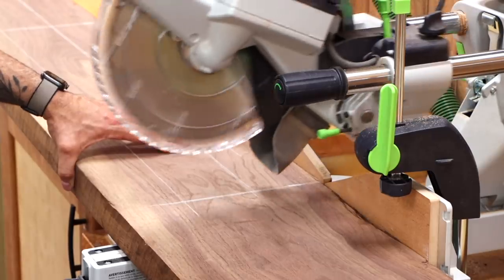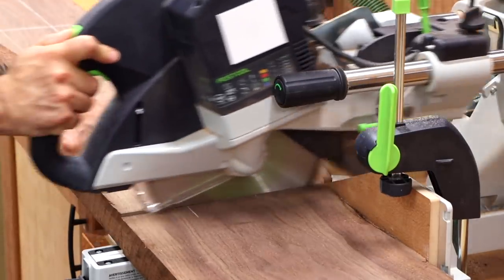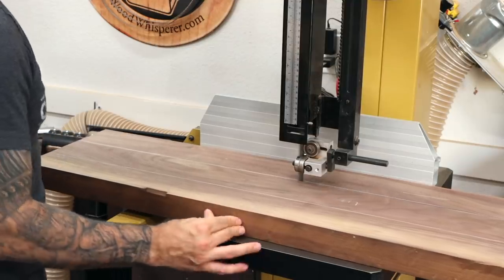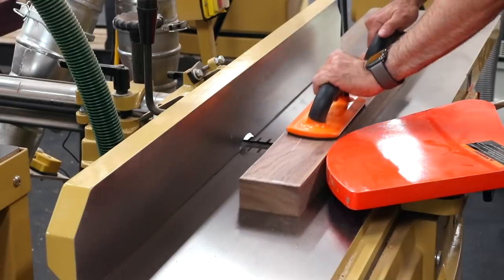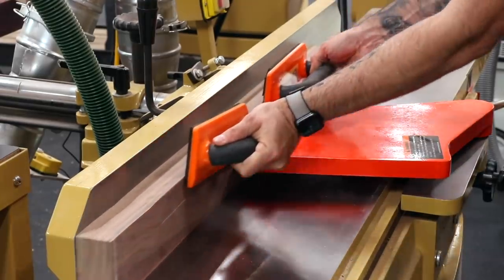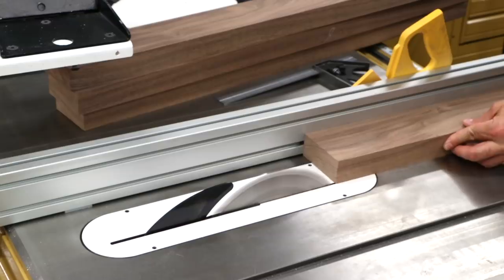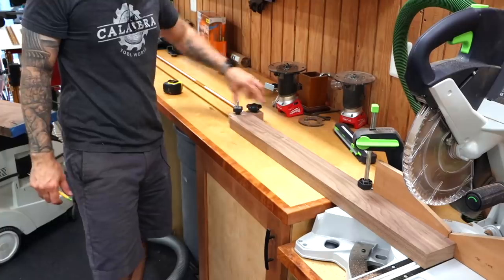I'll first cut the stock down at the chop saw. I like to take multiple passes when working with rough material - this can help reduce the chance of pinching the blade. Each leg is rough ripped at the band saw, then I can mill the legs up nice and square. Each piece is ripped to final width at the table saw, and the final length is established at the chop saw using a stop block.